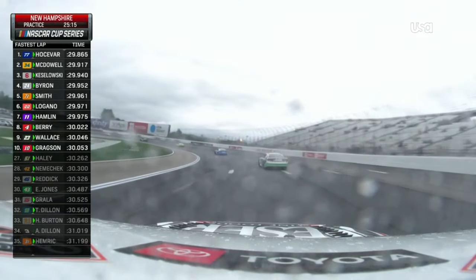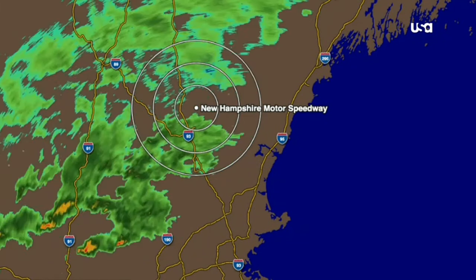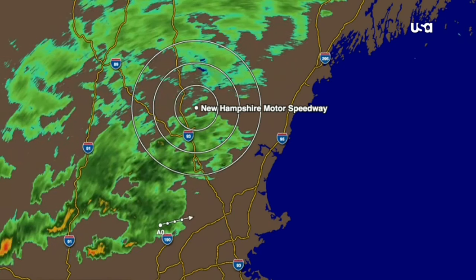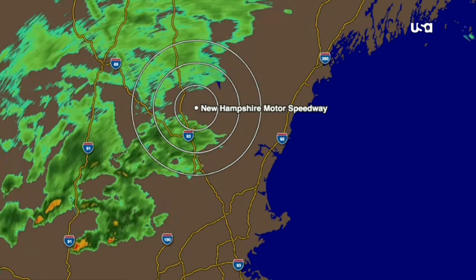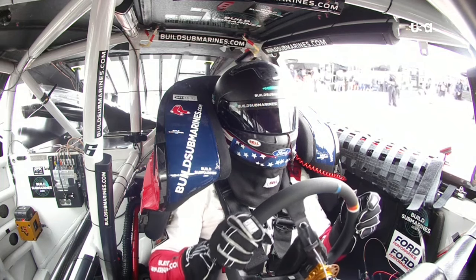You're seeing the drops on the camera. Looking through the list of drivers, it appears Bell did not complete a lap at speed. There's that radar we talked about — it's been all around, but just light showers that continue to fall.